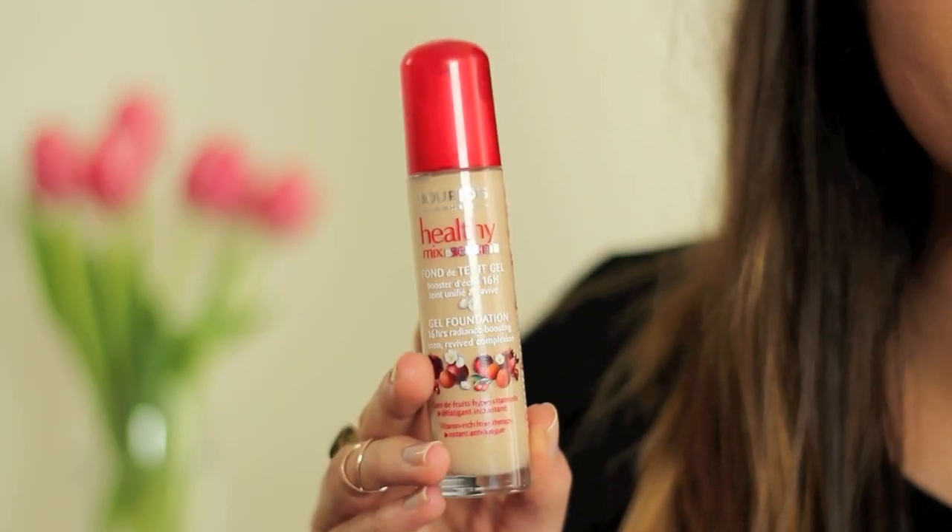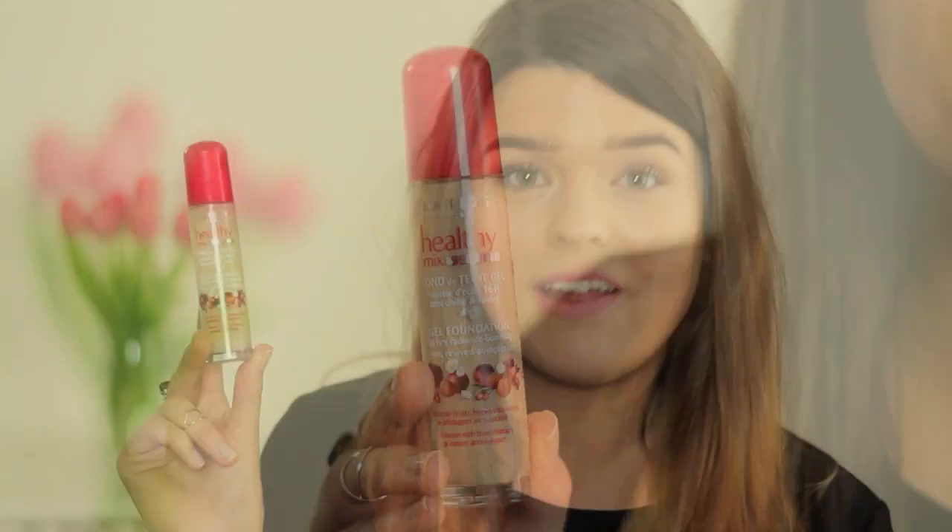First up is the Bourjois Healthy Mix Serum Foundation. Bourjois really bring it when it comes to bases. I didn't like the original Healthy Mix — too oily and heavy. The newly formulated Radiance Reveal I liked better, and this one I like the most. I'm in shade 52, wearing it now. It's not too heavy — quite low to medium coverage — perfect for a lazy skin day when you want a light base. It applies with fingers and doesn't go cakey.